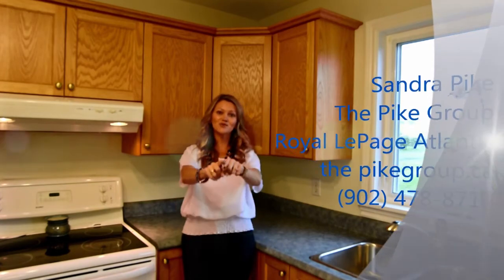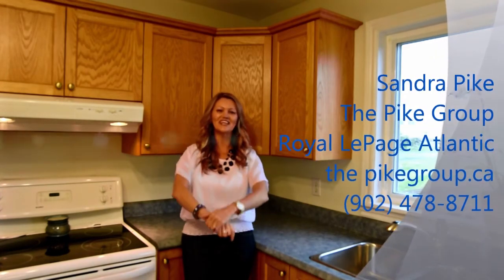Well, that's a wrap for today, folks. I really hope you enjoyed this house as much as I did. I know I didn't go into all the rooms, but you can just go onto our website, thepikegroup.ca, to see the rest of the pictures as well as the dimensions of the house and everything else that this great place has to offer. I'm Sandra Pike from Roller Page Atlantic and The Pike Group — and guess what? We sell stuff. Thanks for tuning in, take care.